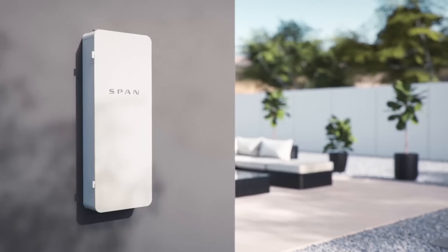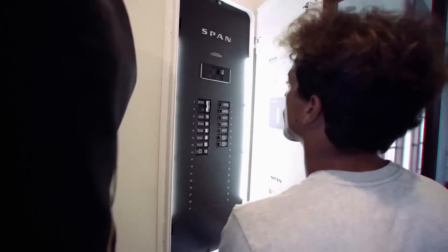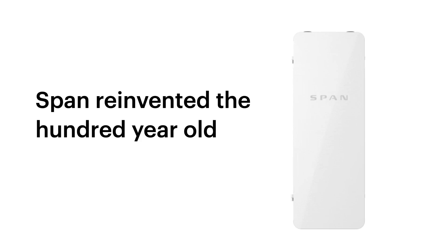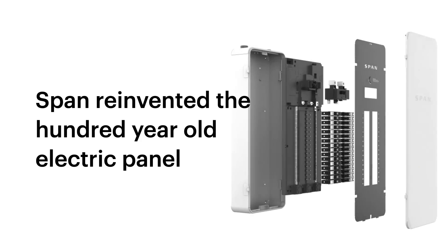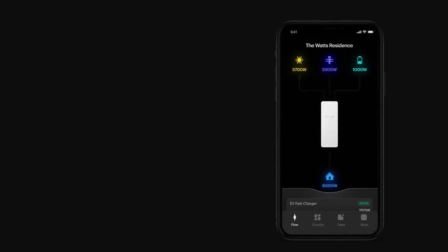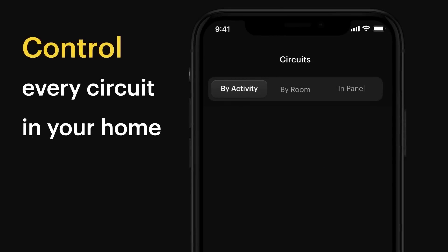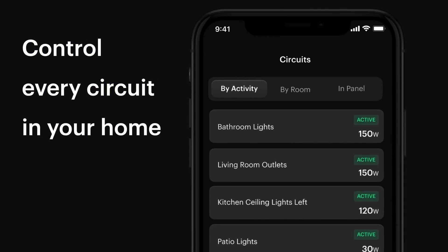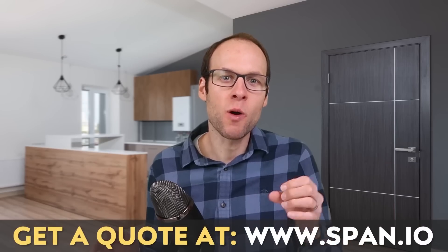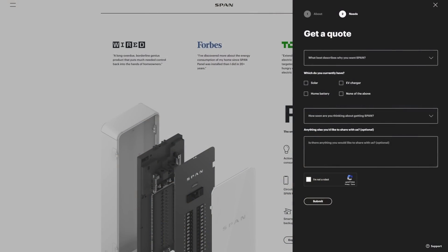Thanks to SPAN for sponsoring this video. The SPAN Smart Electrical Panel is beautifully designed on the outside and expertly engineered on the inside. SPAN was founded by a team of former Tesla engineers who helped develop the Powerwall, Megapack, and Solar Roof. SPAN's founder and CEO, Arch Rao, was head of products at Tesla Energy before founding SPAN and creating the award-winning SPAN Smart Electrical Panel. Remotely monitor and track your energy usage and gain circuit-level control with a smart panel from SPAN. Go to SPAN.io or click the link in the video description, and make sure you let SPAN know that John from CleanerWatt sent you.